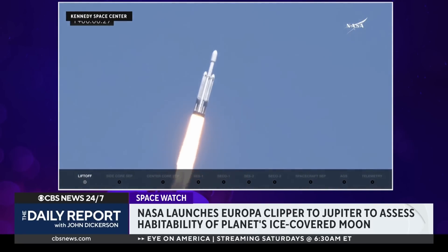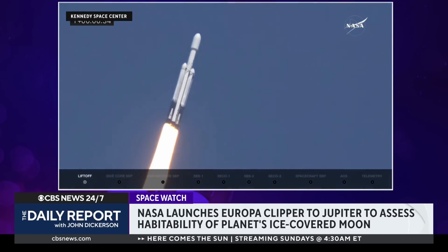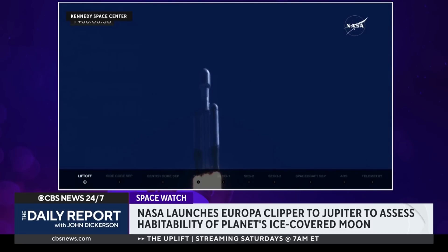Once it gets there, the spacecraft will orbit Jupiter and conduct dozens of flybys of its Europa moon. NASA scientists believe the moon's icy surface could be hiding a potentially habitable ocean environment beneath its crust.